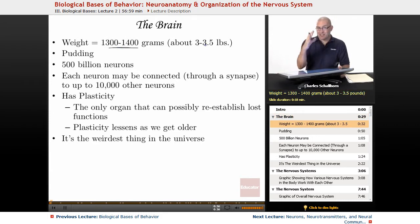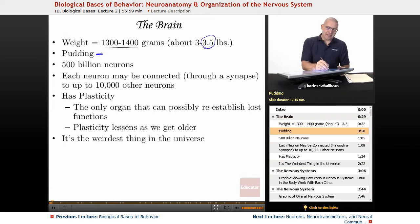Now, my brain — you can't tell from the camera, but I probably have a 3.5 pound brain. I come from the land of the big brain folk. How do I know that? Because I wear a size 8 hat. Yes, I have a super-sized dome. The brain has the consistency of pudding.